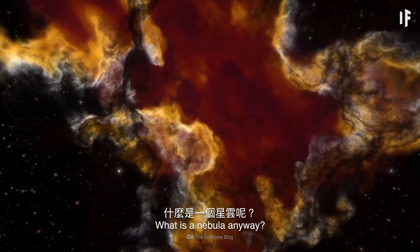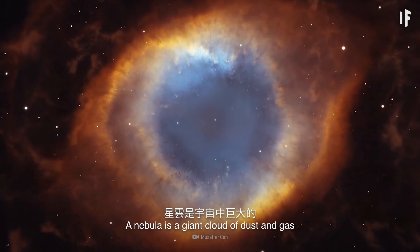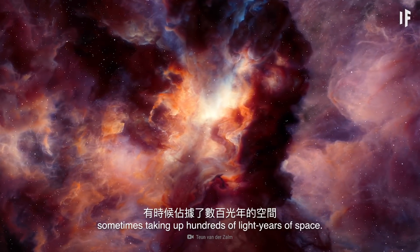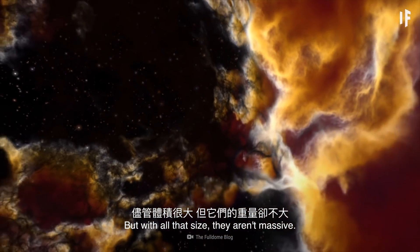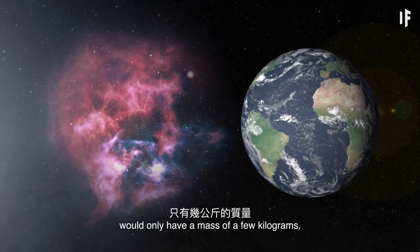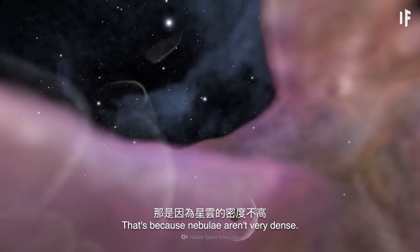What is a nebula anyway? A nebula is a giant cloud of dust and gas in interstellar space. They are vast, sometimes taking up hundreds of light-years of space. But with all that size, they aren't massive. A nebula the diameter of the Earth would only have a mass of a few kilograms.